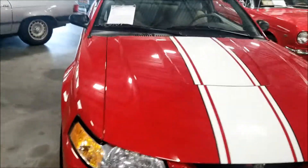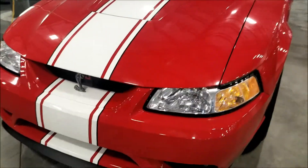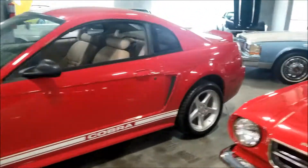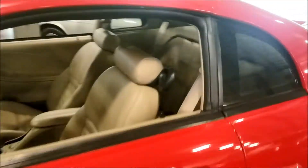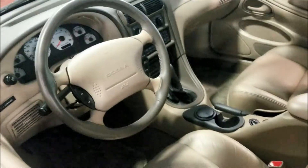Stick shift of course - nice seats. They got the 1999 Mustang Cobra for 33.5. SVT baby - check out this interior, nice and clean. Yes sir, stick shift.